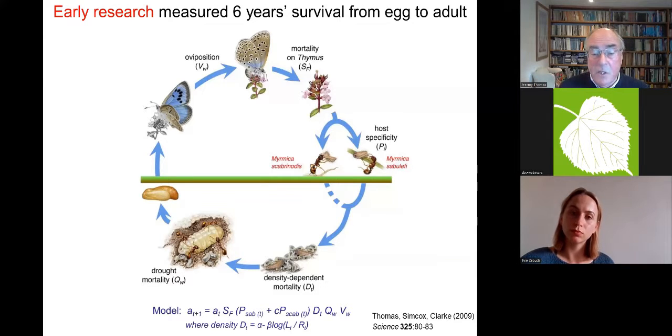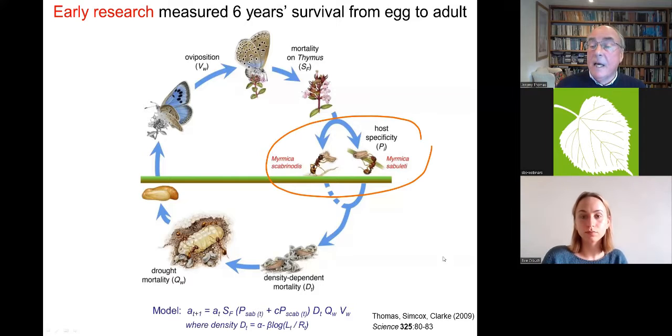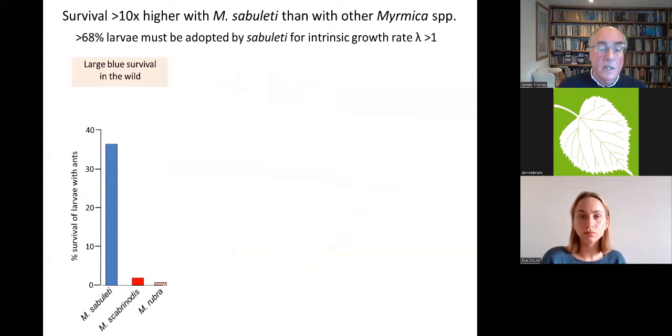When I modelled it, only about five or six factors really mattered. I constructed a simple mechanistic model describing the population dynamics based on six factors, of which by far the most important for conservation was this: although caterpillars were adopted by any species of ant that encountered them under the thyme plants, they only survived — or nearly only survived — in one species: Myrmica sabuleti.